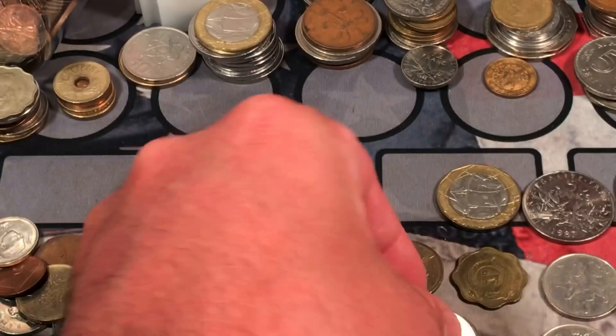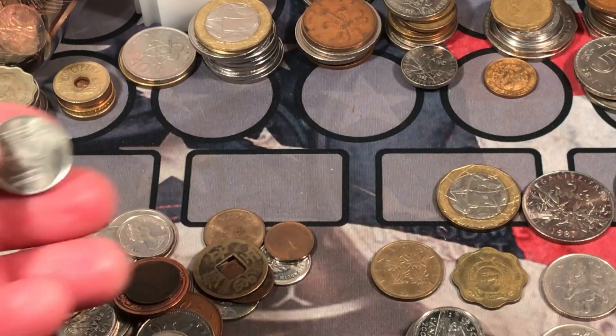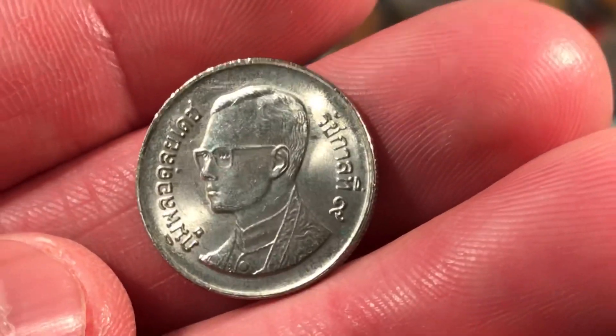A 1964 Canadian nickel. Canadian dime. Canadian dime. Canadian nickel. Another Thai coin — I think these are Thai coins. Thailand, one baht, I believe.